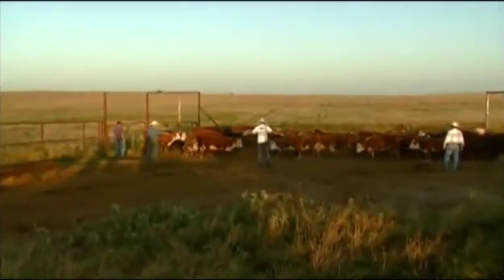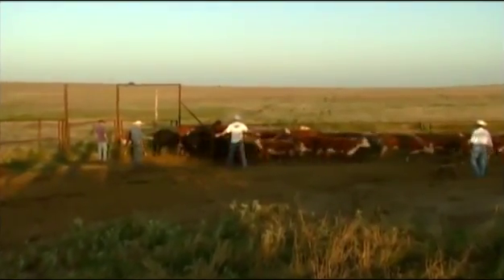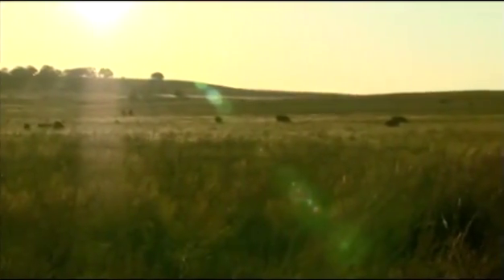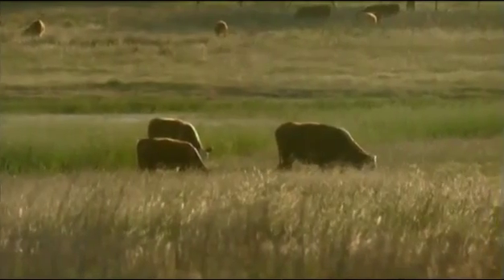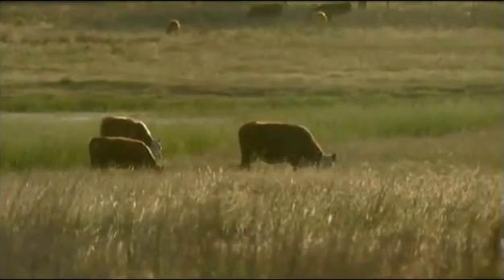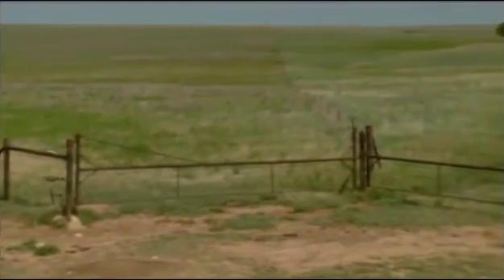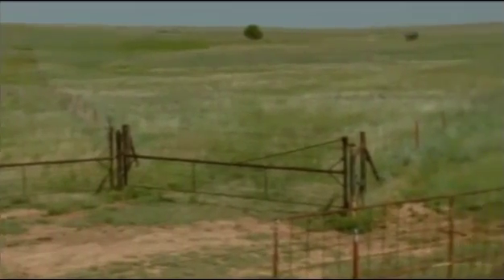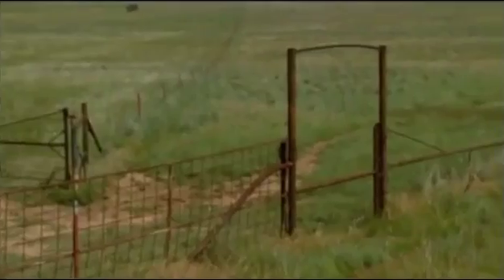Gentle handling of the cattle and the land are hallmarks of the Bright family's stewardship. Their cattle work as a tool to manage the range for optimum health. I don't think we can have what we have here without using cattle — I think cattle are an integral part of grazing this resource. The Brights have installed miles of cross-fencing to help them use intensive rotational grazing as a key factor in weed control and maintaining high quality native vegetation.